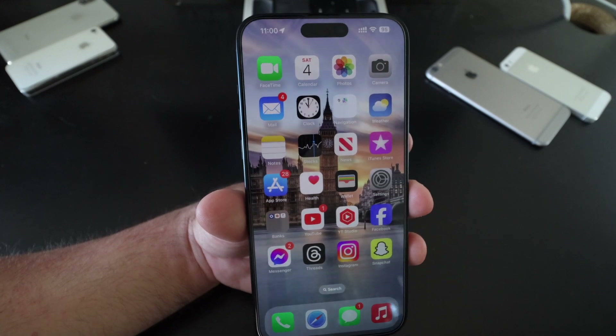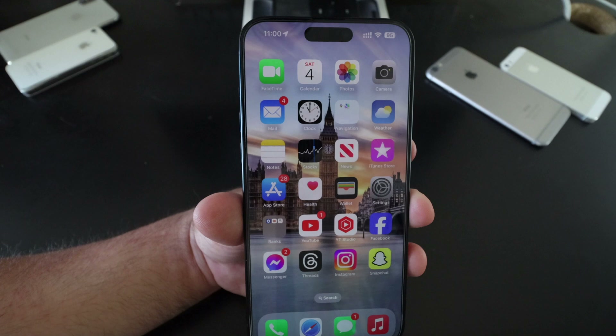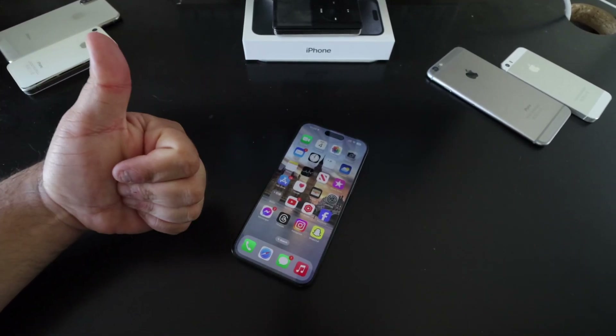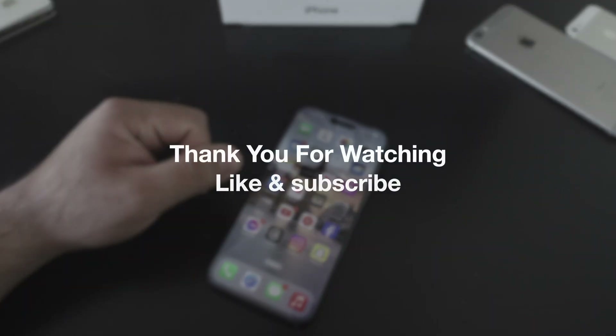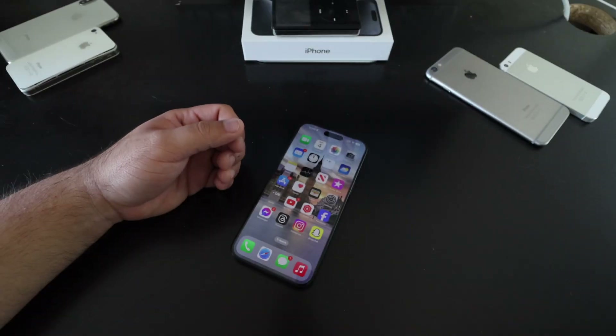That's it for iOS 17.2 Beta 1. Let me know in the comments if you found any other features or bug fixes I haven't mentioned. Thank you so much for watching — if you enjoyed this video, hit that like button and subscribe to stay updated on the latest iOS updates, Apple news, and more. See you in the next video!